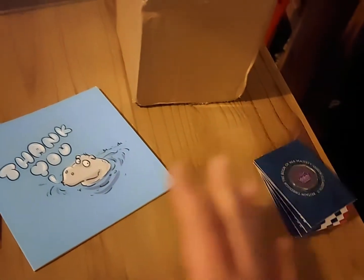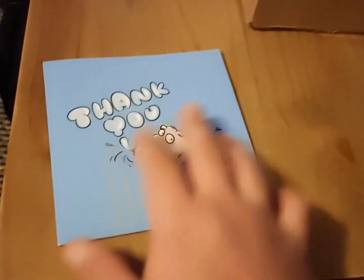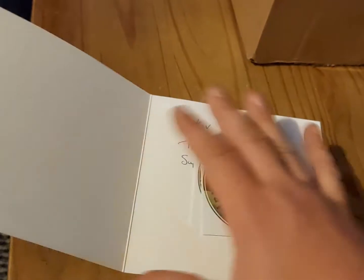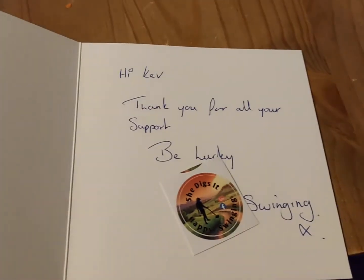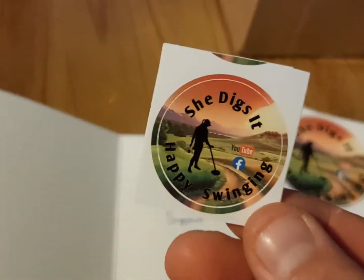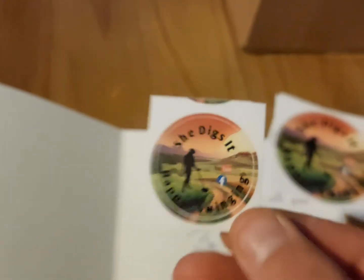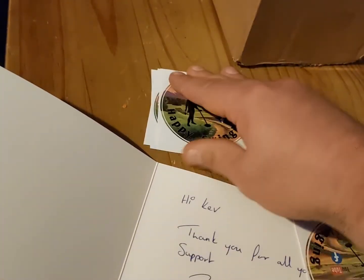So I've had three things in the post recently. I'm going to start off with this one here. It's a thank you card. That's my stickers. "Hi Kev, thank you for all your support. Be lucky, happy swinging." And that's from Roseanne. She says happy swinging. So thank you very much, Roseanne, really appreciate that. I hope you got my stickers by now.